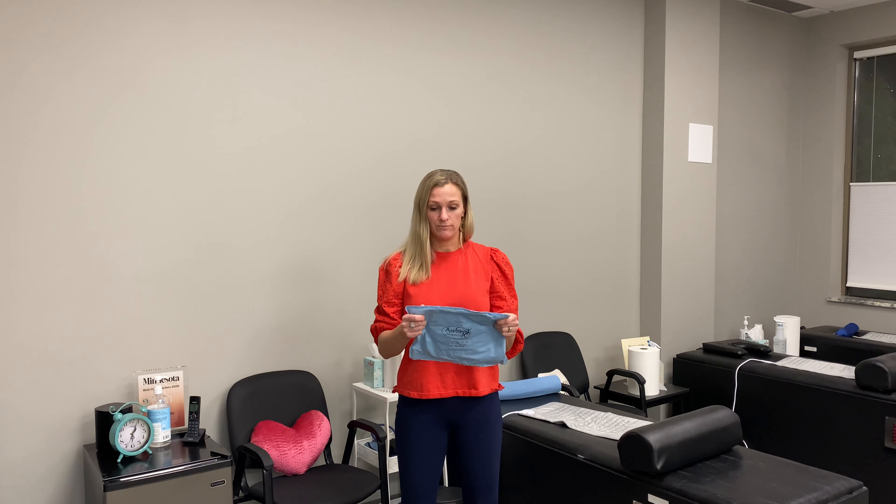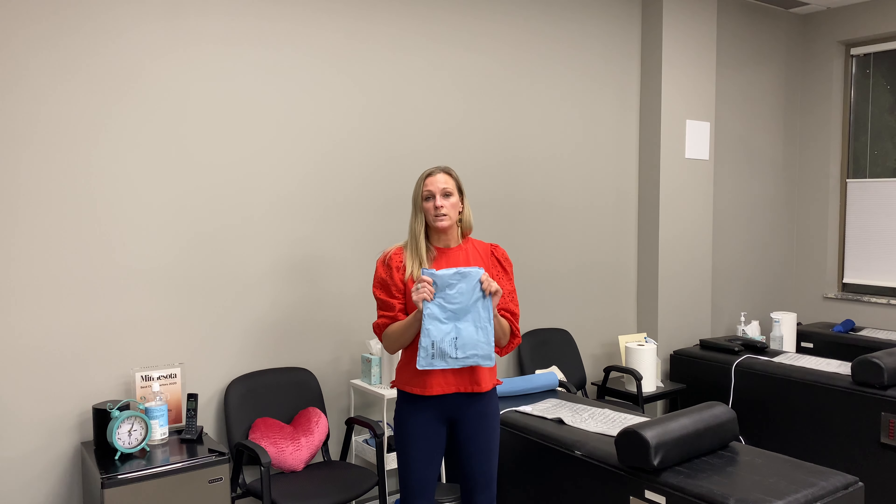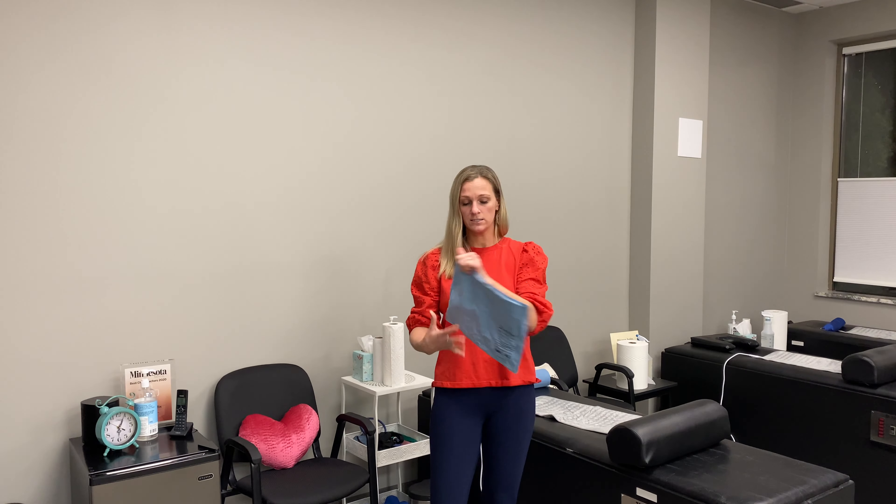So these are our ice packs. They're awesome. They are by CORE products. They're really soft on the outside. The inside is almost like a clay-like material — it's like a gray clay. They stay cold for a really long time. Throw them in your freezer. They're never going to get hard and crunchy. It's always going to remain soft, which is nice. Patients love them. You can buy them online.